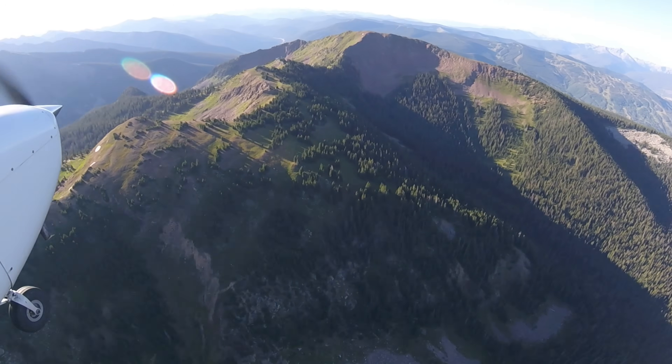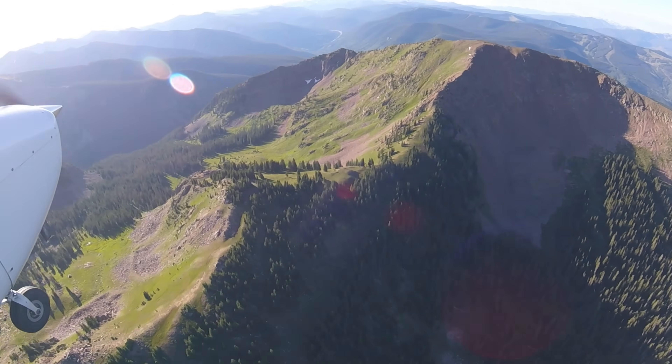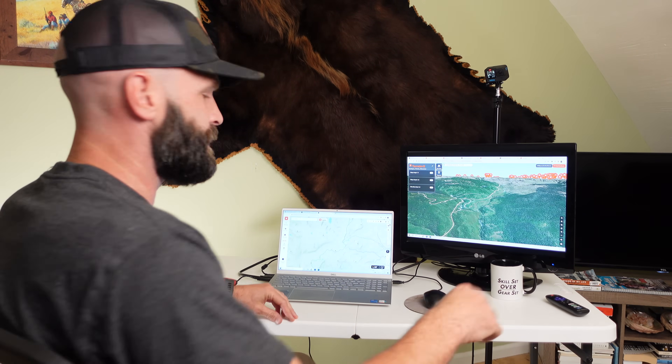In terms of habitat and needs, everybody knows that elk need cover, food, and water. When we're talking about these wilderness areas and these areas with broad elk distribution, there's typically not a lack of that. There may be a ton of elk also, but they're going to be widely dispersed. Cover, feed, water — it's everywhere. That's not a limiting factor for these type of elk.